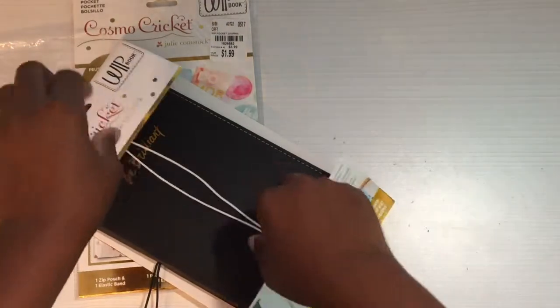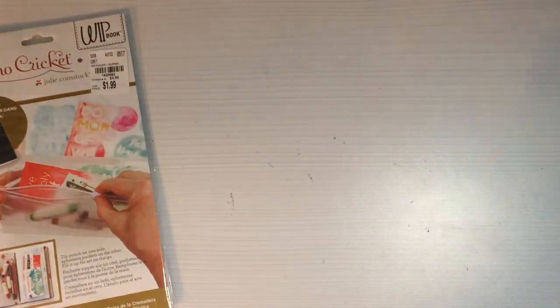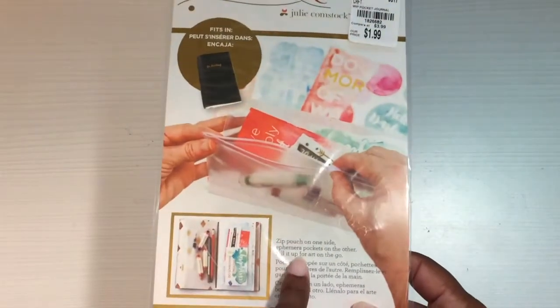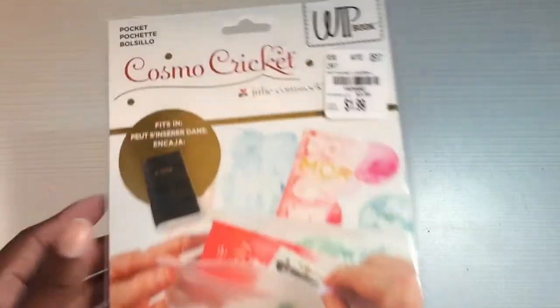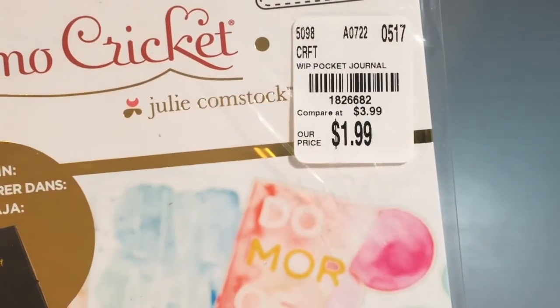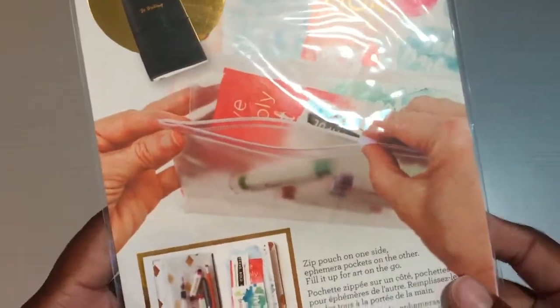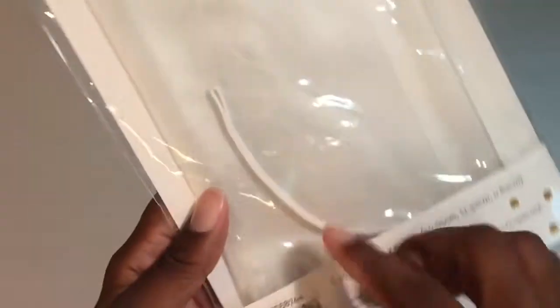Oh, it looks like it also came with an elastic band — that's awesome for $2.99, really. I also got the zip pouch to go with it; it was $1.99. Here's the SKU number — it's just a clear plastic pouch you can put in to keep change or pins or whatever, and it looks like it also comes with an elastic band. So $1.99 and $2.99 — great price.